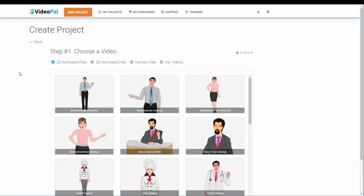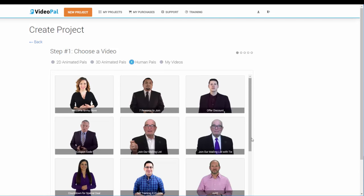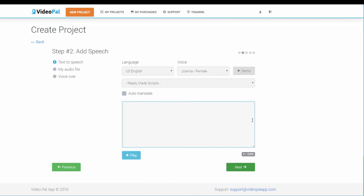This is step one of the VideoPal creation process. In this step, we are going to choose our character. You have an option to select various different 2D, 3D and human characters. We are constantly adding new characters so that you can significantly boost your sales and offer something new to your customers. With your membership, all new characters that we add are included. Once we select our character — for example, this 3D character right here — we go to step 2.